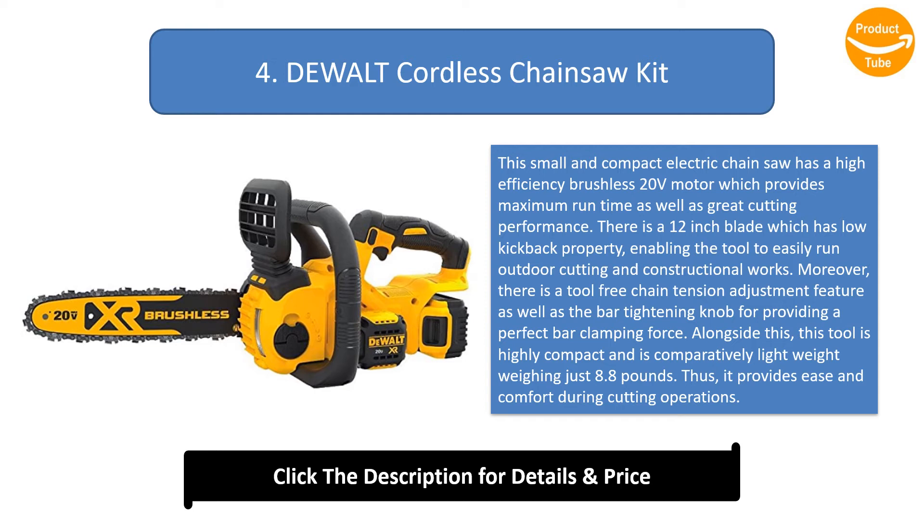Alongside this, the tool is highly compact and comparatively lightweight, weighing just 8.8 pounds, thus providing ease and comfort during cutting operations.